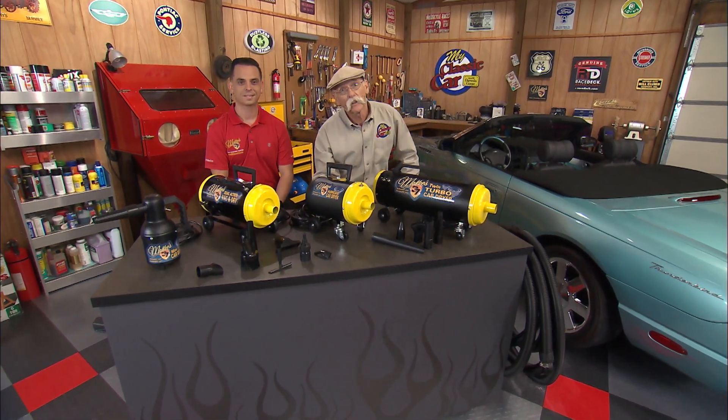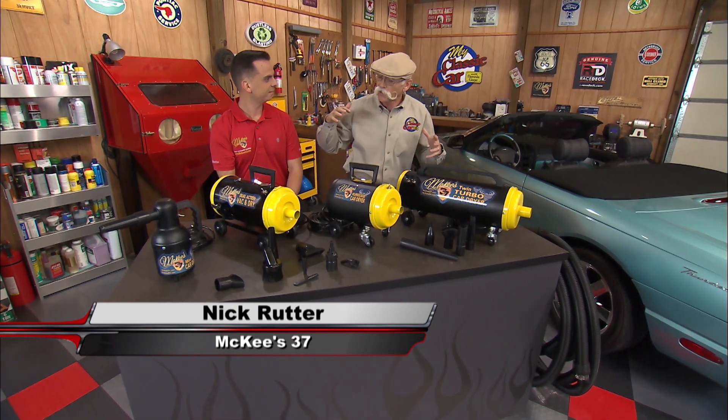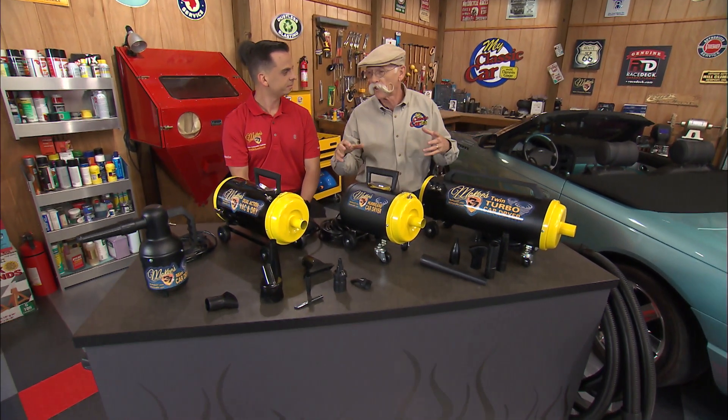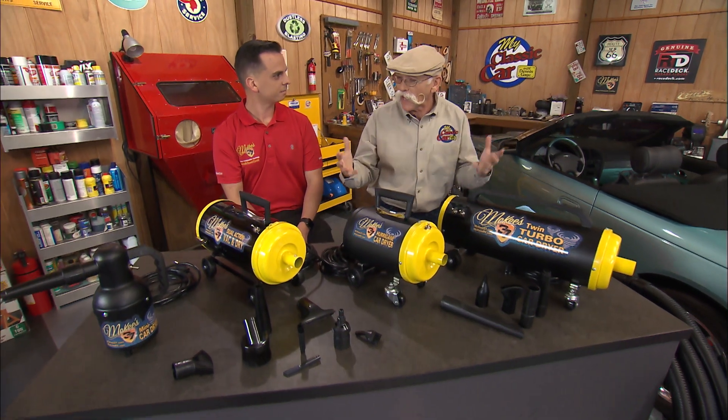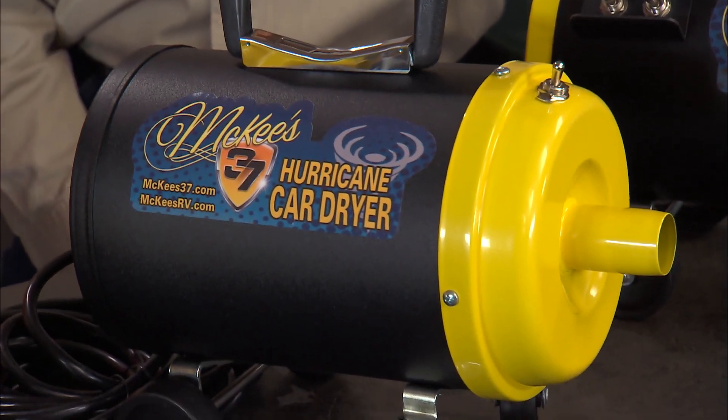Hey, in the shop with me today I got Nick Rudder from McKees 37. How you doing, Nick? Great. When I think of McKees 37, I think of Bob McKee and waxes and stuff. McKees 37 as a brand is kind of new, but Bob sure isn't new to the wax biz. The name McKee is synonymous with high-quality car care products because of Bob's history in this industry.